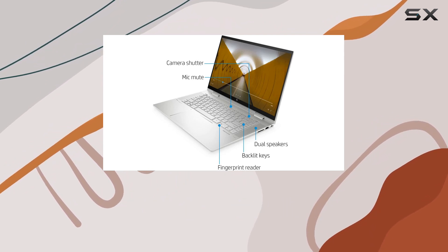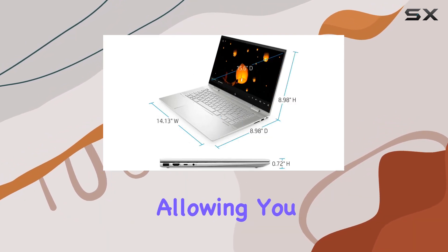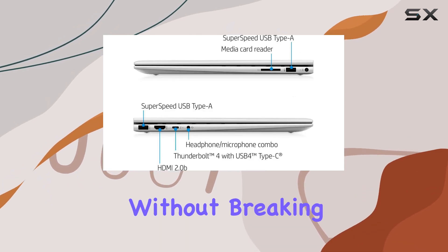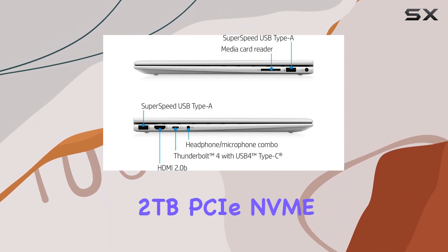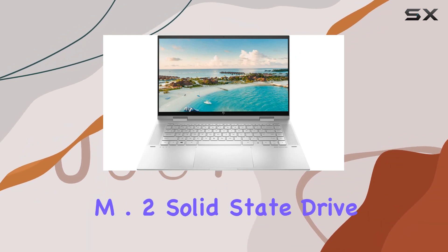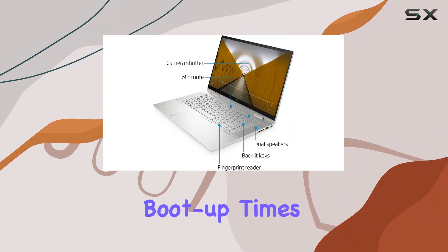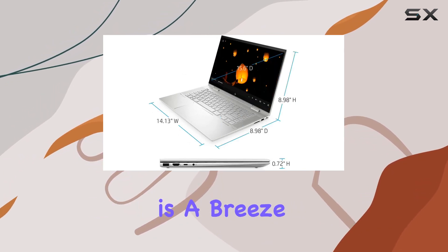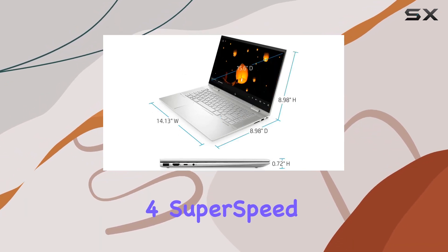A whopping 64 gigabytes of high-bandwidth RAM ensures smooth multitasking, allowing you to run multiple applications and browser tabs simultaneously without breaking a sweat. The 2TB PCIe NVMe M.2 solid state drive provides lightning-fast boot-up times and ample space for all your data needs.